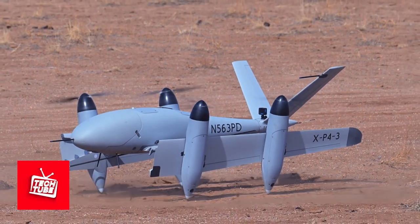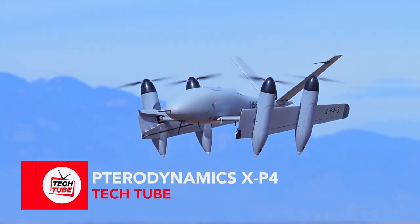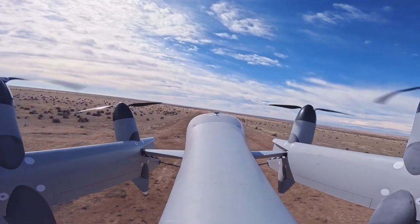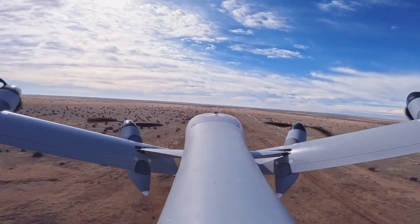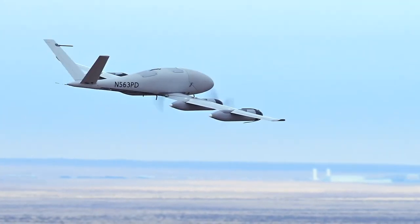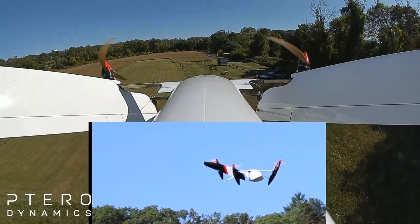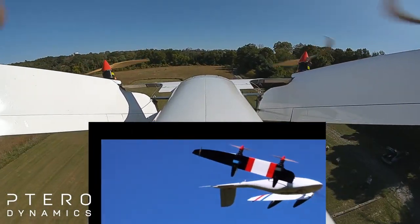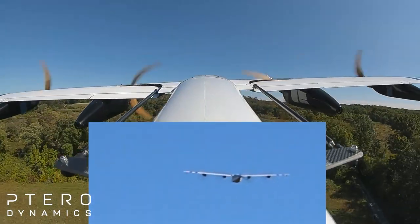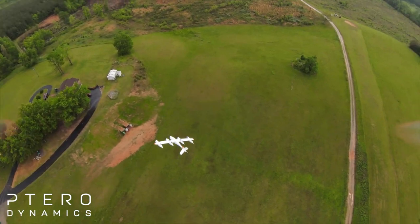Tarot Dynamics XP4. Soar to new heights with the Tarot Dynamics XP4, the game-changer in vertical takeoff and landing. Tarot Dynamics is the future of aviation with its groundbreaking trans-wing VTOL aircraft design. Its technology has unlocked seamless in-flight wing folding, enabling a revolutionary transformation between rotorcraft and fixed-wing configurations. This breakthrough unlocks possibilities for government and commercial operators delivering critical cargo to the most remote and inaccessible locations, truly redefining advanced air mobility.